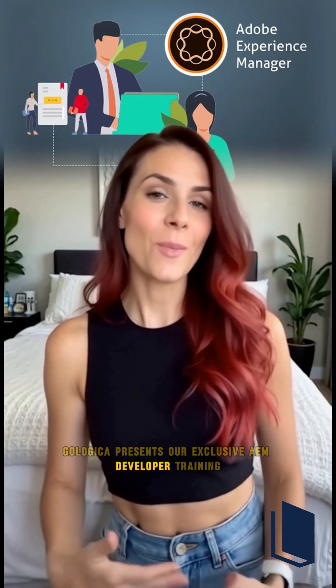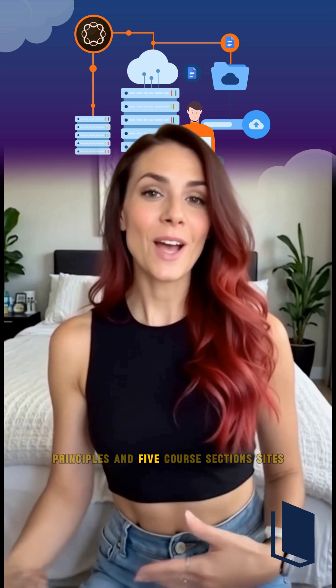Ready to take your web development skills to the next level? GoLogica presents our exclusive AEM developer training. This course covers its evolution, principles, and five core sections.